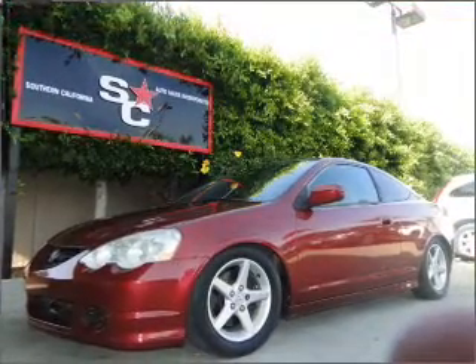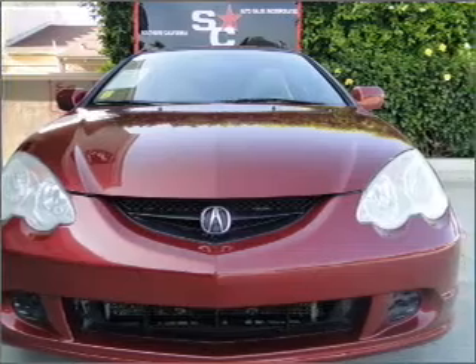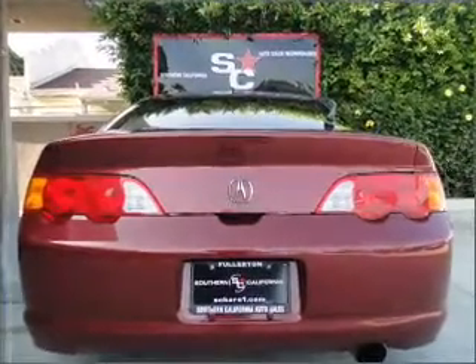Stand out from the crowd with premium wheels. Treat yourself to the splendor of a premium sound system. The anti-lock braking system will help deliver you safely to your destination, and the sunroof lets fresh air in.